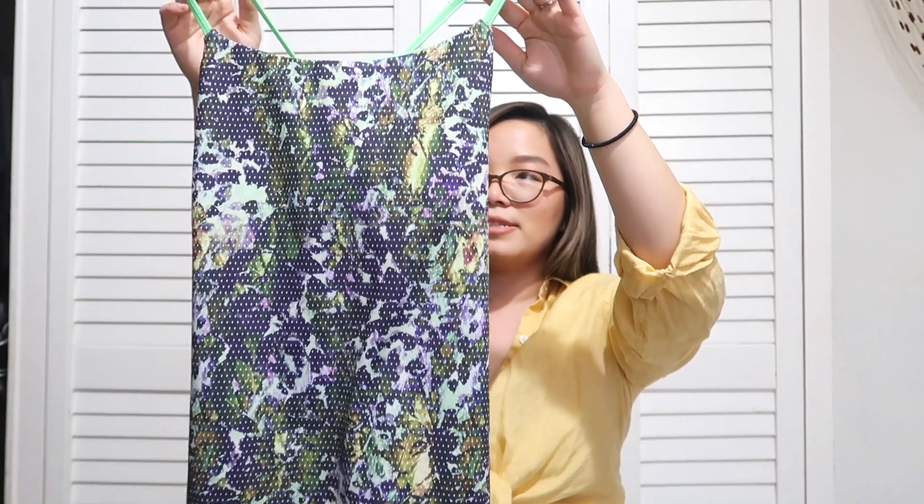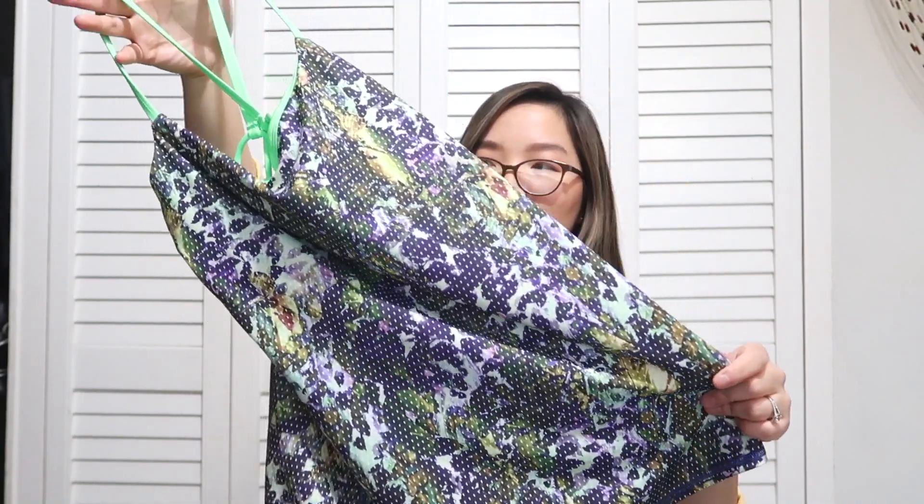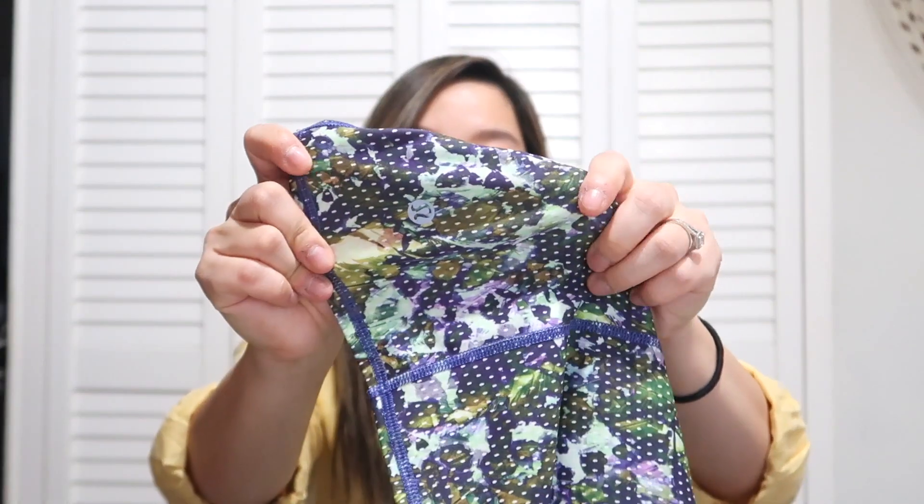I found another Lululemon piece — a very nice tank top. I don't know what print this is, but I thought it was fun with this neon color on the back, and I once again spotted that hidden Lululemon logo.